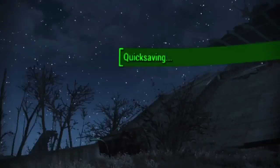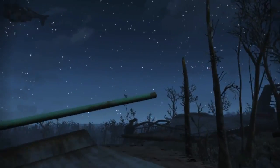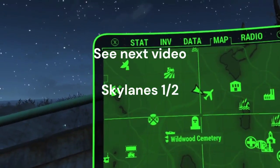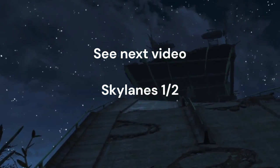Now that we get to this section here, this is the next section. We're over here by this fallen airplane — broadcasting all day all across the Commonwealth: Skylanes flight 1980.